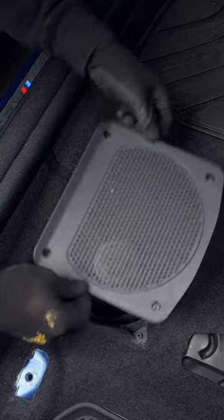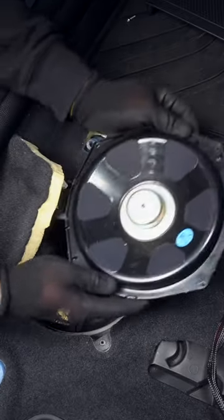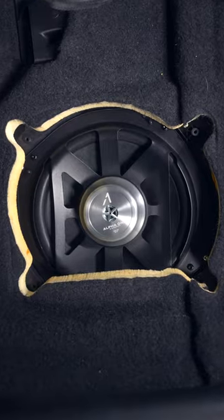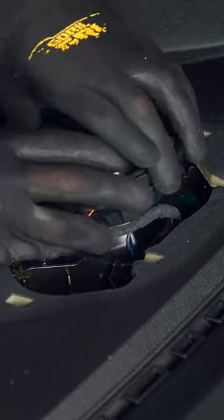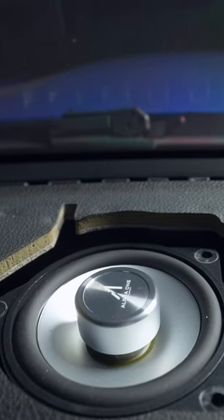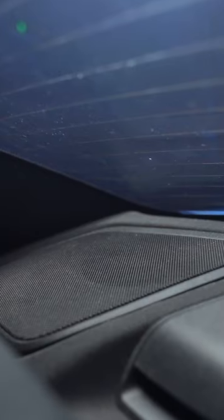The underseat subwoofer is where the bass will drive in to let you feel the music. The front center speaker will then help guide the sound forward, giving you a more immersive sound experience, which will be completed by the depth of the rear shelf speakers.